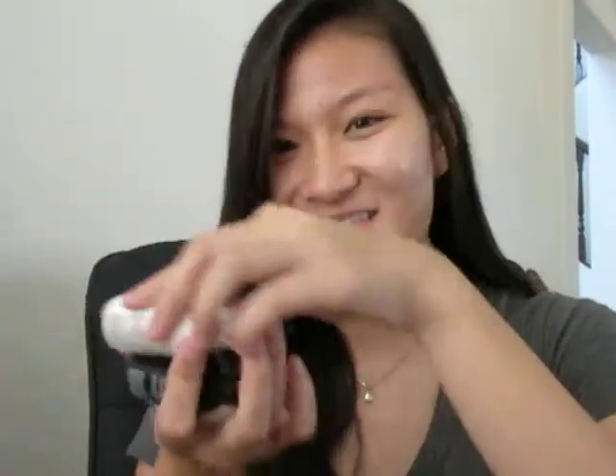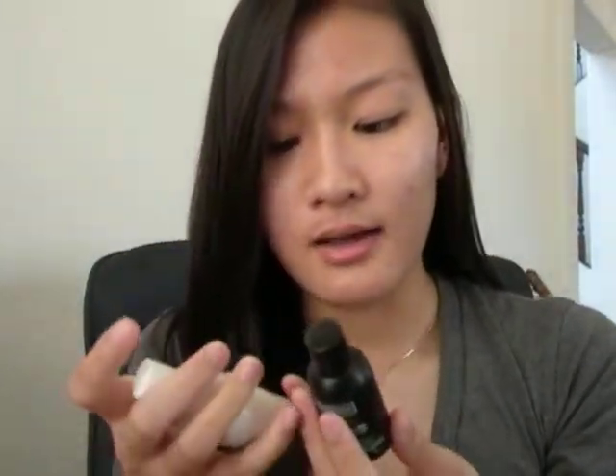I also got two small samples of the Tresemme Split Remedy shampoo and conditioner. These are one ounce each — they're just cute, I think. But I don't really want to use shampoos with sulfates in them. I will give these a shot though, and they do smell nice and they're just nice to travel with and test out. What I didn't like about this bag in particular was that they gave me three samples of shampoos and conditioners, so that's kind of a little disappointing, but it's fine — it's just a sample.